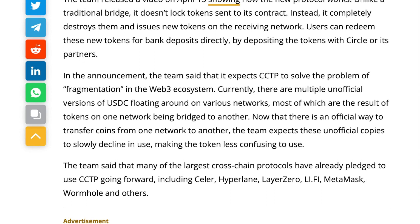The team released a video on April 13th showing how the new protocol works. Unlike a traditional bridge, it doesn't lock tokens sent to its contract. Instead, it completely destroys them and issues new tokens on the receiving network.